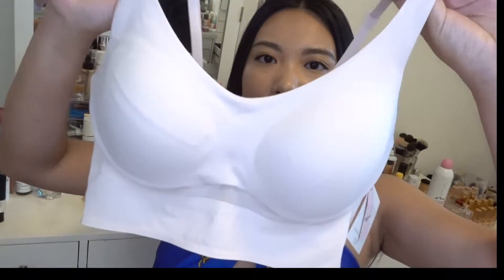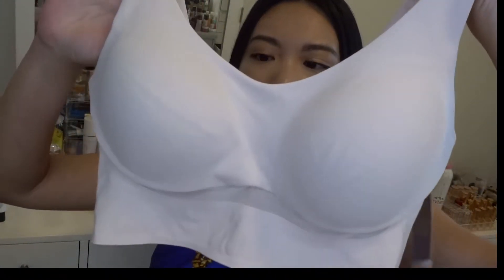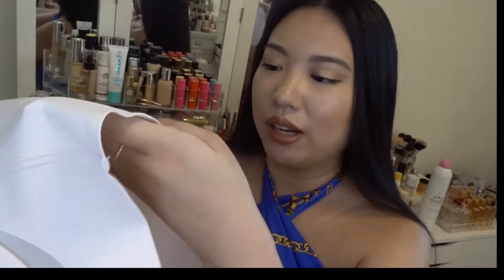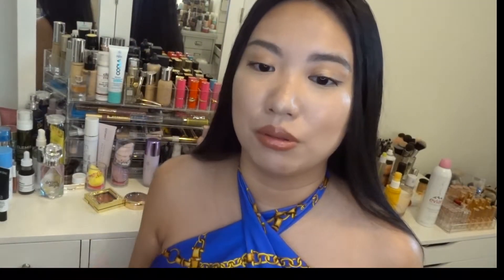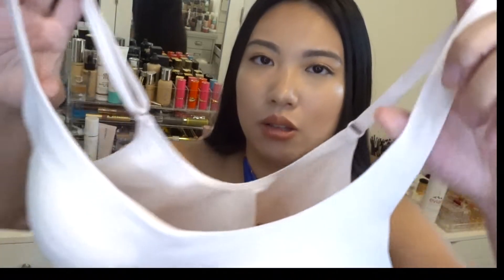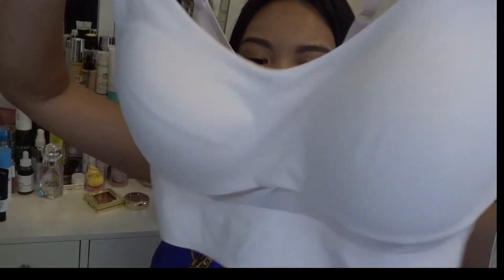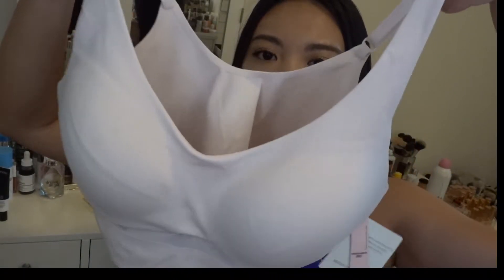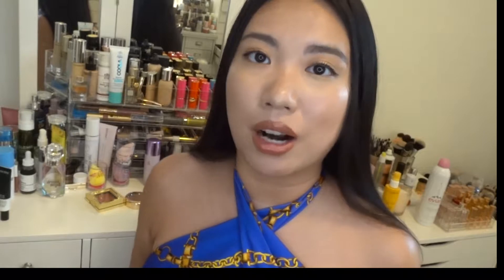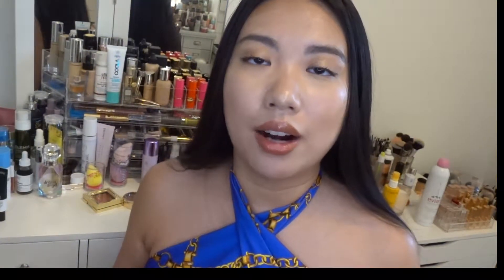The last bra I got is a sports bra. I love this design — it's so lightweight. I feel like Victoria's Secret has come a long way with their sports bras. I remember back in the day they could be pretty bulky, but this one is just perfect. I cannot wait to wear it.